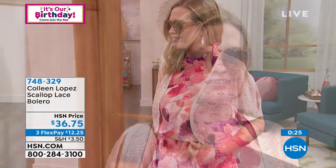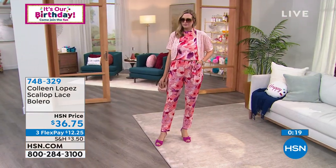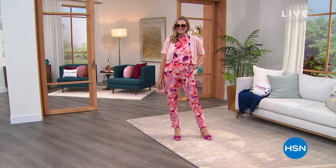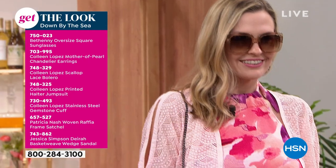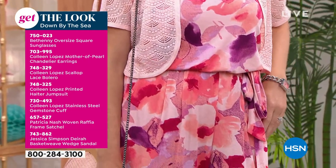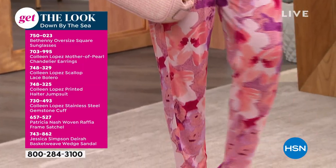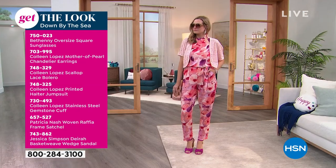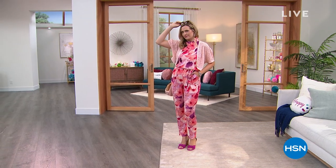This halter jumpsuit — you see it in blue; Christy is wearing it in that mixed print with the pinks, lilacs, and purples, paired with that beautiful scallop lace bolero. She paired it with a partitioned Nash purse — tuck in the chain and carry it like a clutch — and Jessica Simpson wedges. This is definitely a summer look: chic, fashionista, whether going to lunch or brunch for the girls.